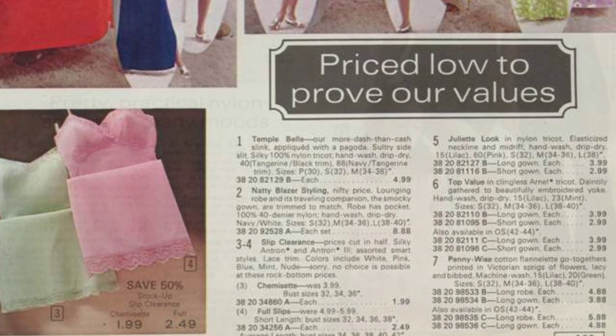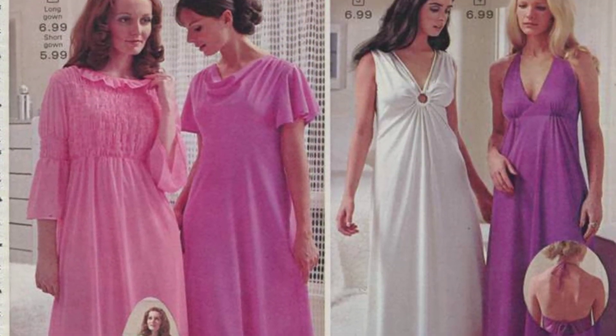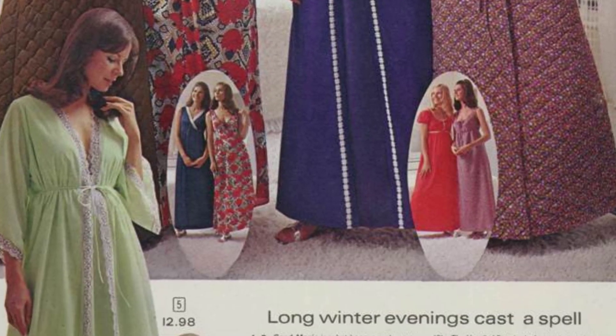It was a time when women's liberation was gaining momentum, and the fashion choices of the day reflected this newfound sense of freedom. The miniskirt hemlines were at their peak, just before the trend gave way to the rise of hot pants.